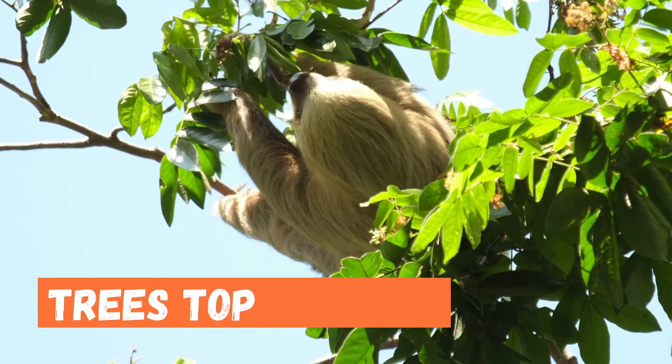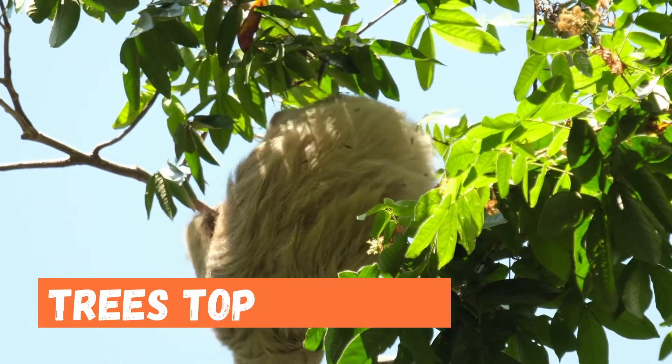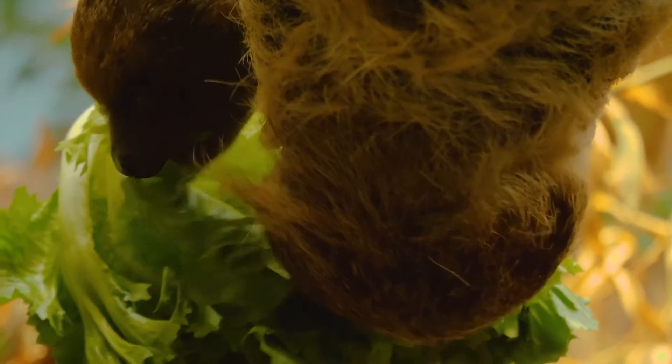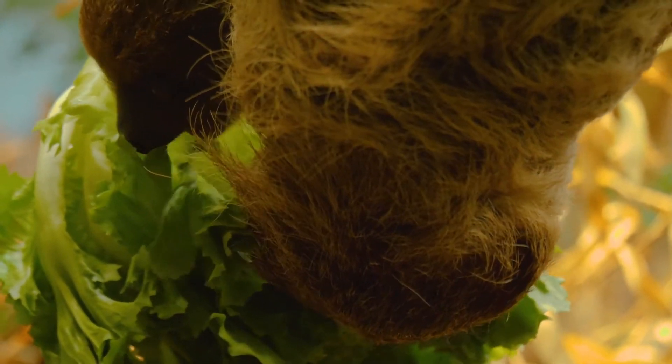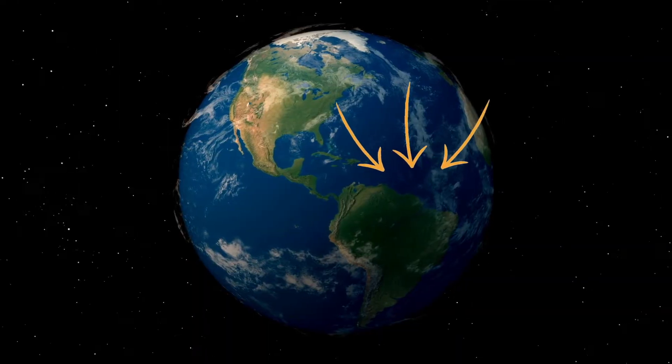They spend nearly all of their time aloft, hanging from branches with a powerful grip aided by their long claws. Sloths even sleep in trees, and they sleep a lot — 15 to 20 hours every day. At night they eat leaves, shoots, and fruit from the trees and get almost all of their water from juicy plants.